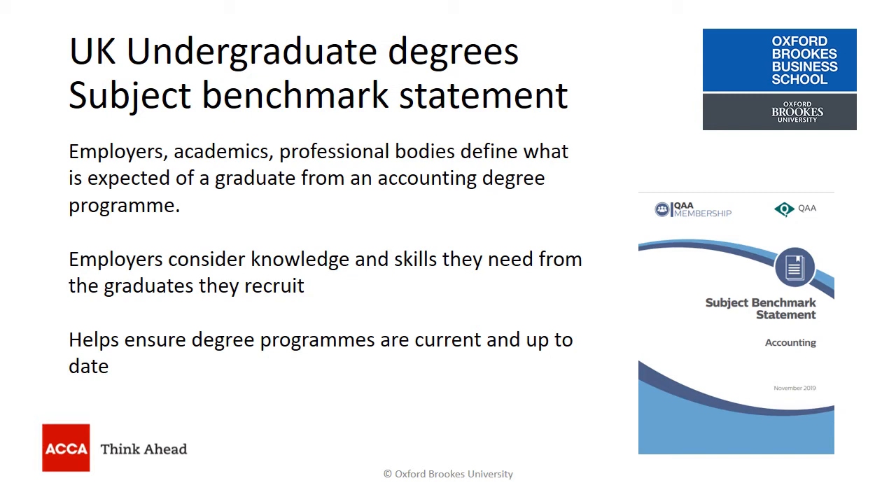The fact that the BSc Applied Accounting meets this benchmark statement means it is the equivalent of any other undergraduate degree offered by a UK university. That benchmark statement is informed by the views of employers, academics, and professional bodies, and it determines what these people want from a graduate of an accounting degree.